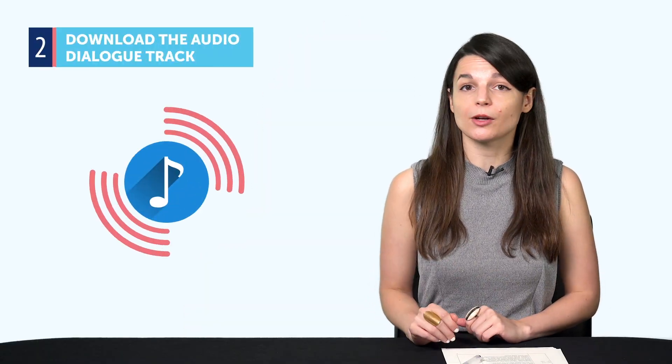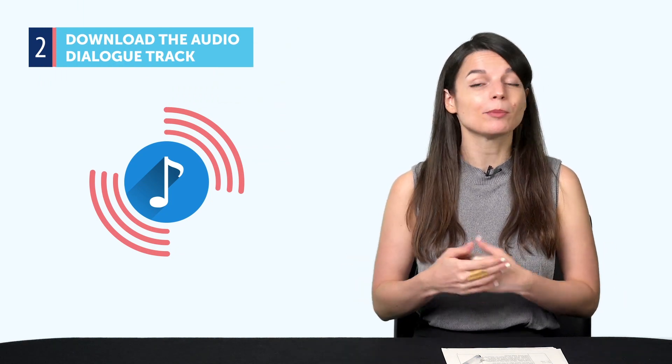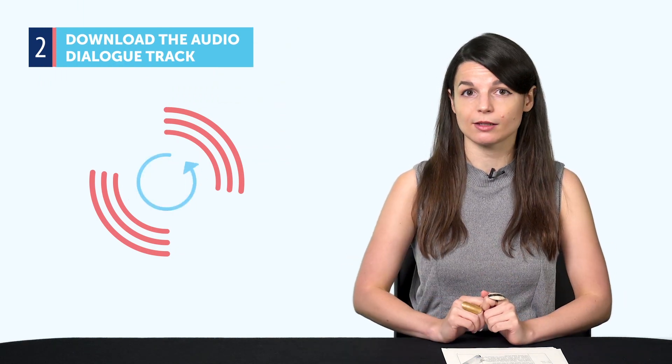Tip two: download the audio dialogue track. This gives you just the conversation. So when you finish a lesson, download it for easy review. Then make a playlist out of all of them and play the conversations on repeat. This will make them much easier to remember.